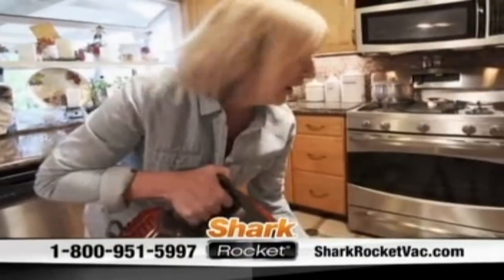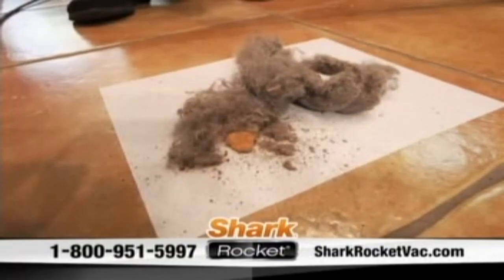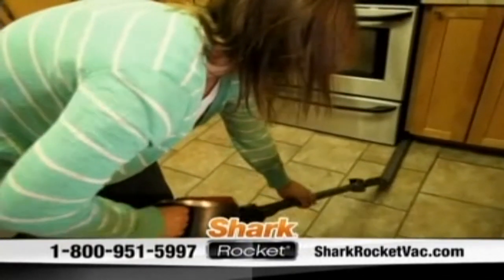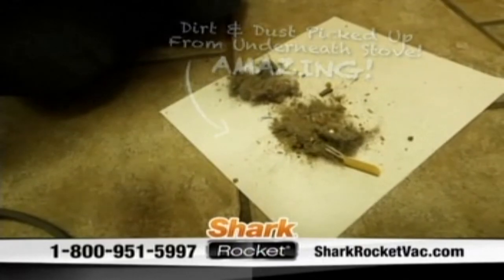What the heck is that? All this came from my appliances. Man — that is a bunch of stuff. The under-appliance wand for the Rocket did amazing picking everything up, and this is just from underneath my stuff — which, that scares me. That is so nasty.